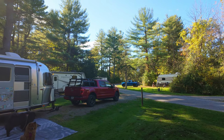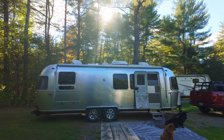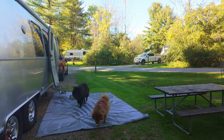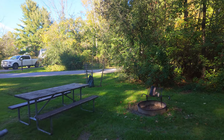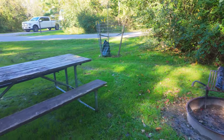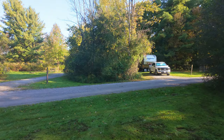This is Letchworth State Park, and this is a very nice state park. It's probably one of the top-tier parks in New York State that you'd want to come and spend some time at. The campsites are very nice, very spacious, very private. There's a lot of trees and brush that give you a little bit of separation from your neighbors, making these campsites very nice.